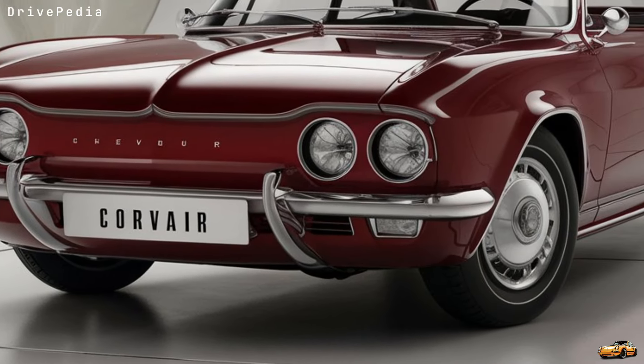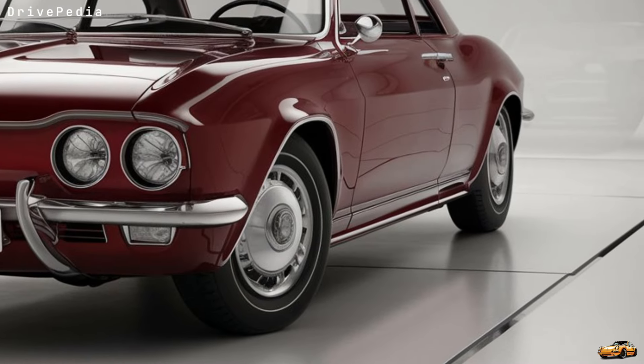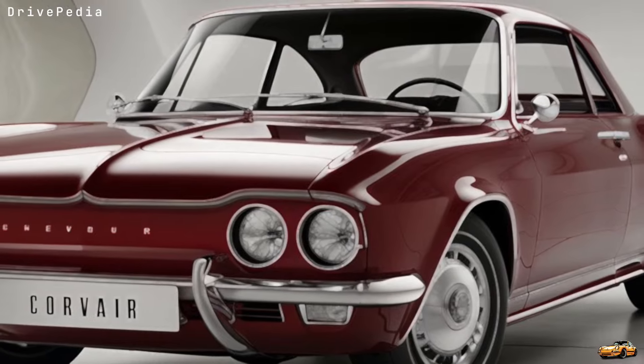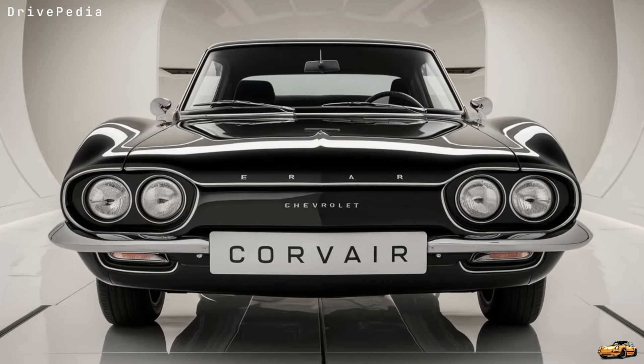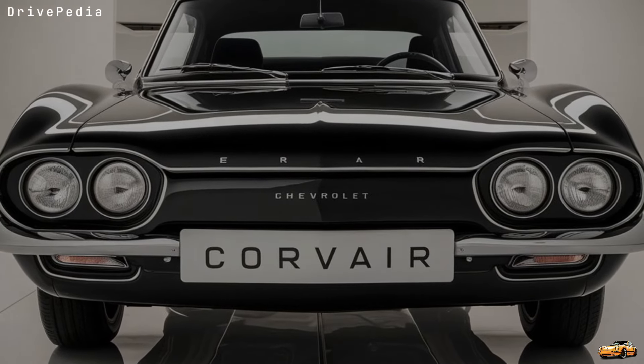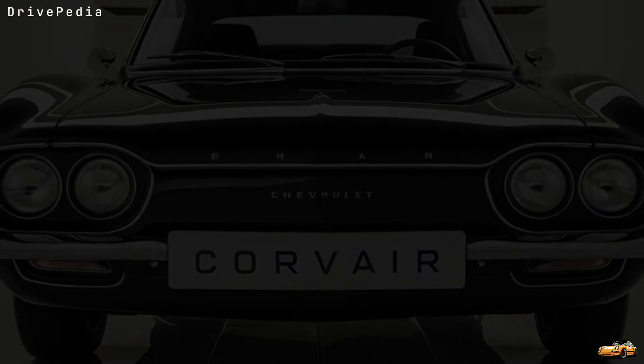Now I want to hear from you — what do you think of the 2025 Chevy Corvair? Does it live up to its legendary name, or has Chevy taken too many modern twists? Drop your thoughts in the comments below. If you love this video, make sure to give us a thumbs up, hit that subscribe button, and turn on notifications so you never miss an update from the Drivepedia. We've got plenty more coming!